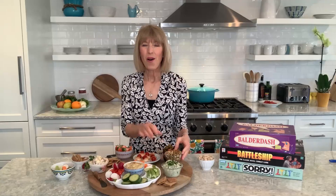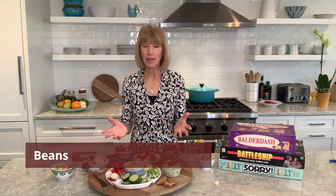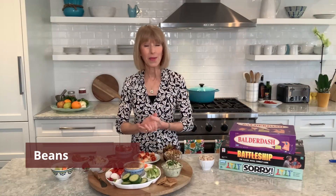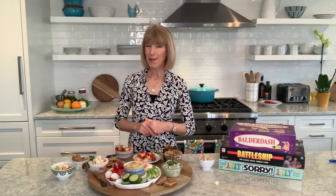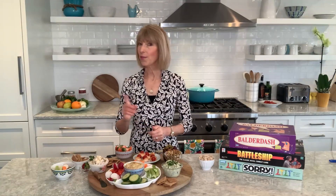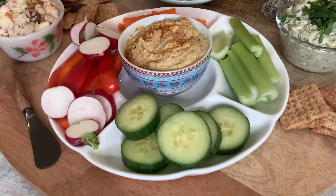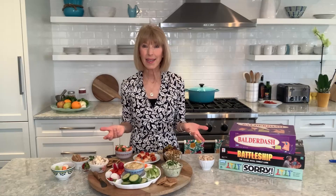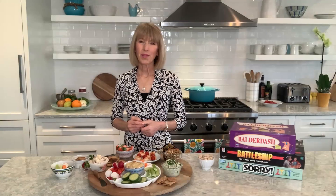Also on the MIND diet: beans. Beans are versatile, they're inexpensive, and they also contain vitamin E. To get beans onto your snack board, since hummus is made from chickpeas, I have included hummus on our snack board. As far as how much to eat each week, aim for four servings.